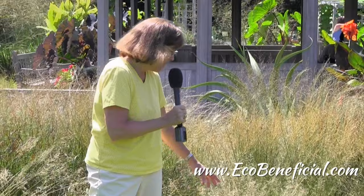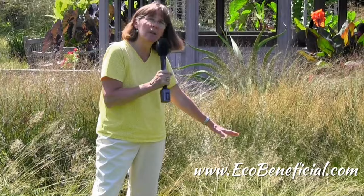So think about native grasses when you're thinking about your garden. There are all sorts of sizes — small like this one and quite tall — and we'll take a look at some other examples.